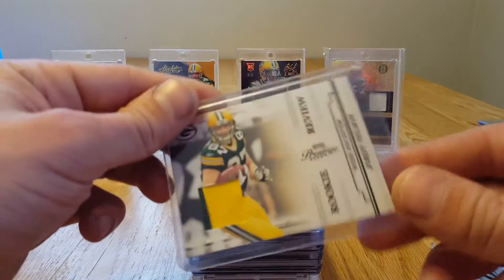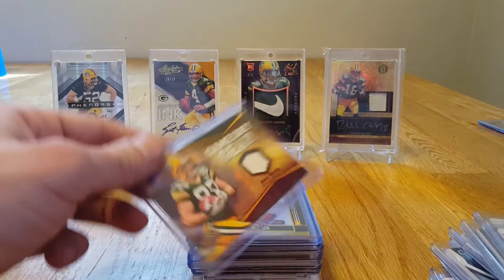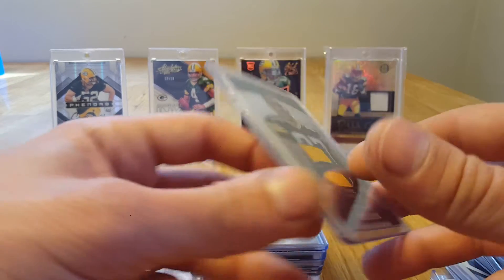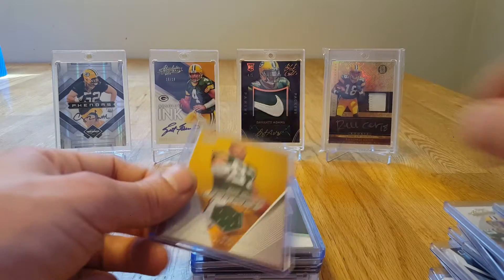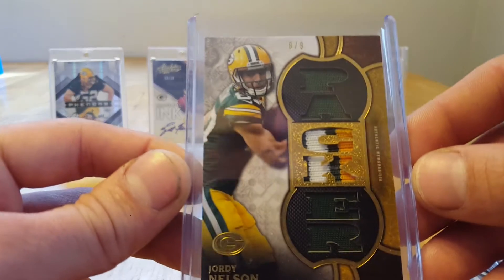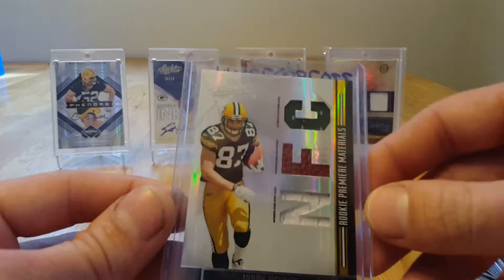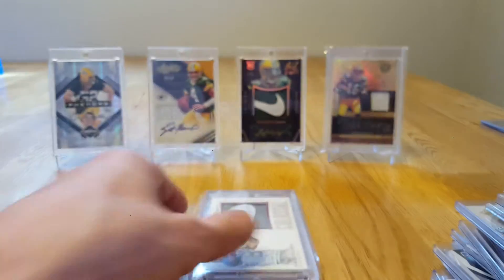I'm pretty happy about that one. Got some patch cards here — out of 25 Museum, out of 25, just a rookie jersey, pretty sweet, out of 25. Gridiron Gems out of 50, cracked ice pylon — just a rookie jersey, not numbered. Rookie review out of 249, out of 199. Game Day Gear rookie material. Sterling rookie jersey — that is numbered out of 309. Another rookie jersey, Immaculate out of 87, three color. I forgot I had this actually — that's numbered out of nine, number eight of nine, pretty sweet.